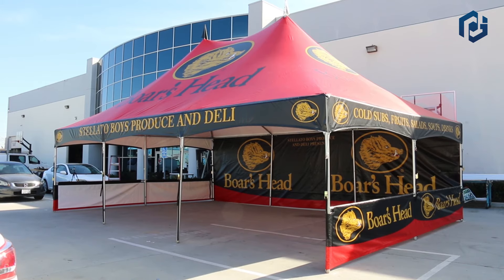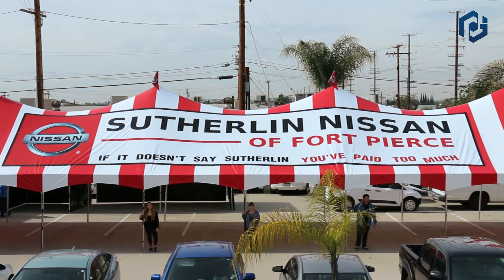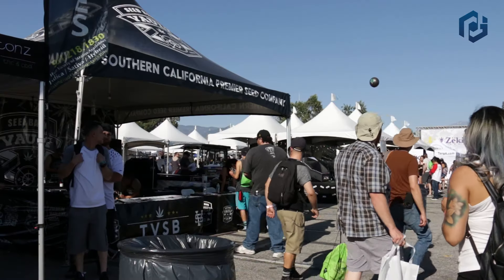Our high-peak tents feature an elevated peak for increased visibility. These flashy tents are more suitable for carnivals and conventions, but can be used for many types of events.